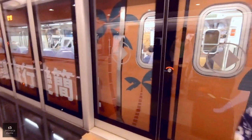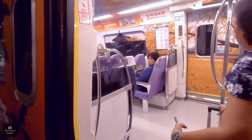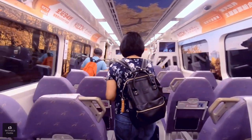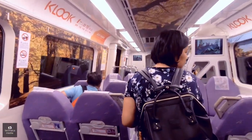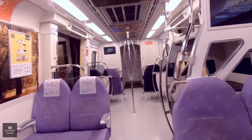Our train has arrived — let's get ready to board. You'll know if the train is a high-speed one because of the purple decal outside. The seats inside are purple as well. The seat configurations are perpendicular to the tracks, unlike the commuter which is parallel.